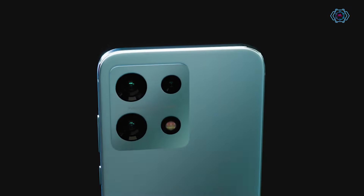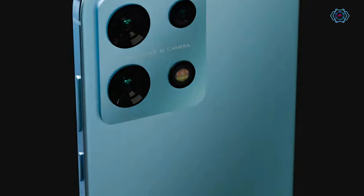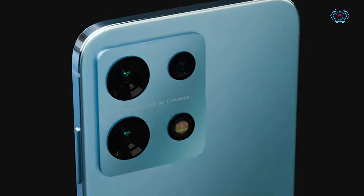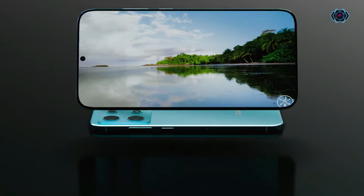Hey guys, this is the new Oppo F27 Pro with a sleek design and amazing features. First of all, talking about the back of the smartphone, we will get a triple camera setup at the back and the design of the camera looks very amazing.